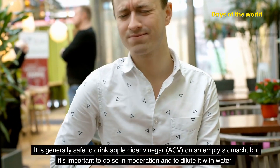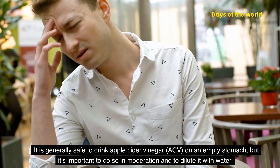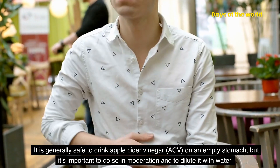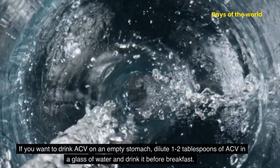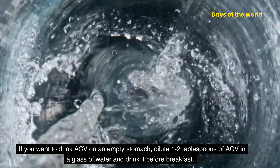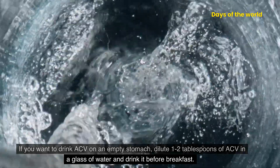It is generally safe to drink apple cider vinegar on an empty stomach, but it's important to do so in moderation and to dilute it with water. If you want to drink ACV on an empty stomach, dilute 1-2 tablespoons of ACV in a glass of water and drink it before breakfast.